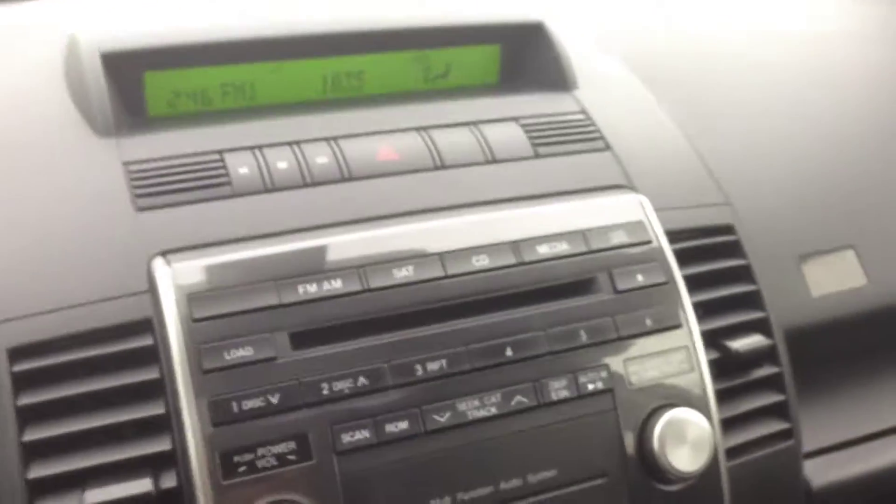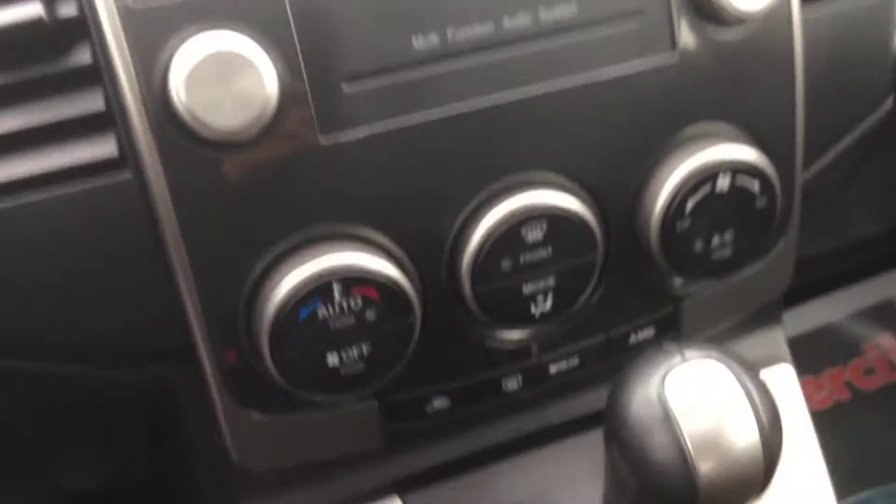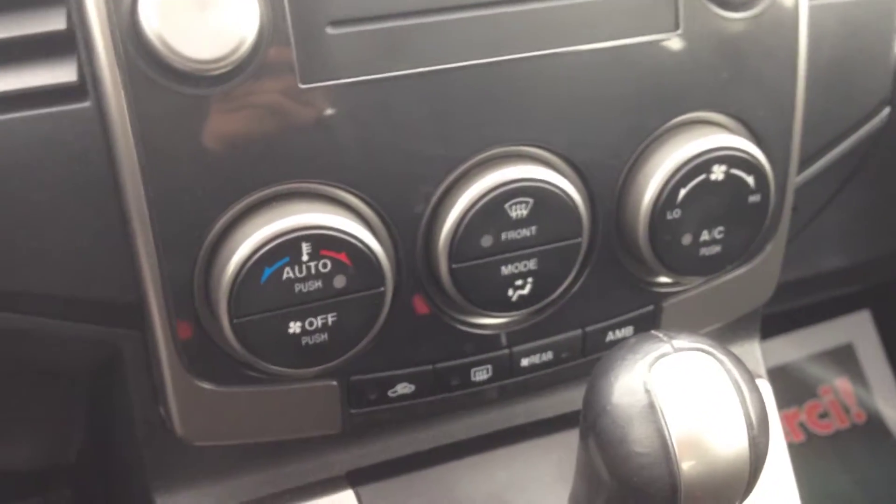There are media inputs which include auxiliary — you can hook up an iPod, iPhone, or any type of digital device and play content through the auxiliary input right here. Below this we have our heating and cooling center with air conditioning and front or rear window defrost.